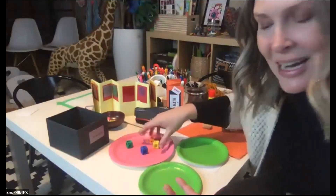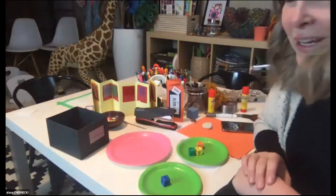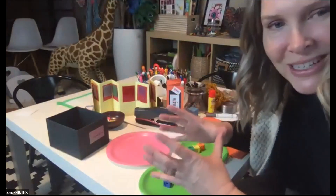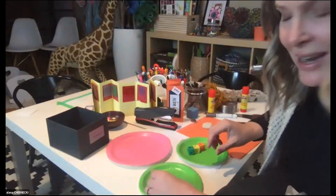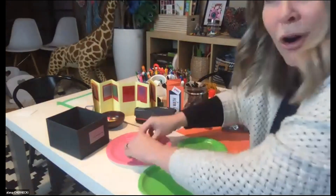Ask your child to partition that group of four into two smaller sets. They can do this any number of ways — they might grab three and put them on one plate and one on the other. Here we have partitioned the whole group: this is part, part, whole. We're partitioning four into two sets — one and three.